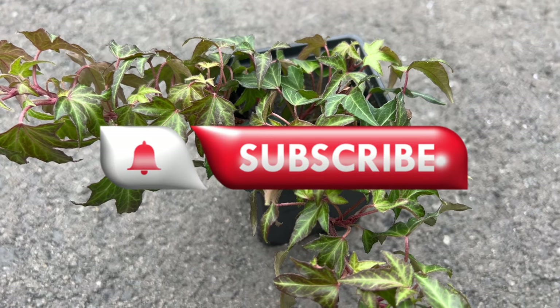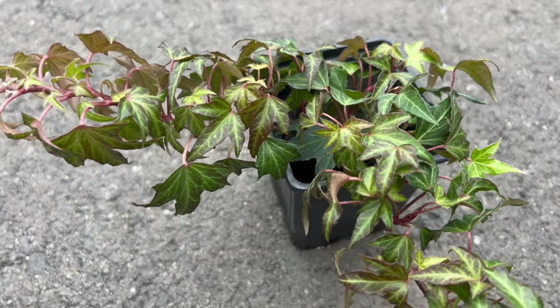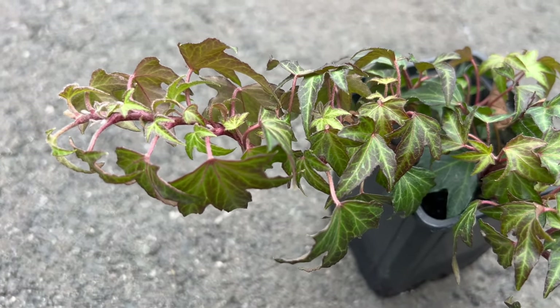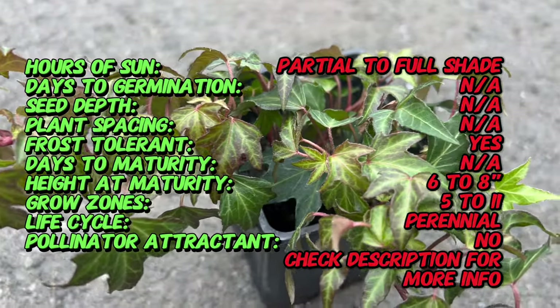Introducing Needlepoint Ivy, a botanical masterpiece that graces gardens and landscapes with refined elegance. Known scientifically as Hedera helix, this ivy variety captivates with its intricate needle-like leaves and versatile nature.